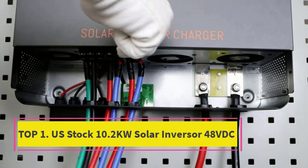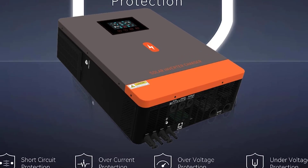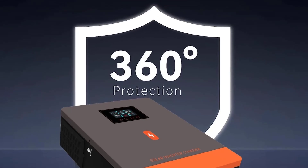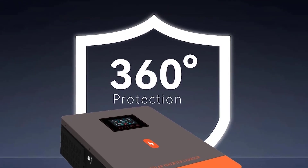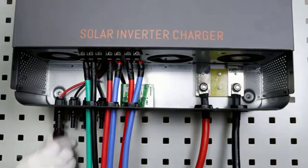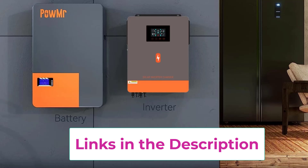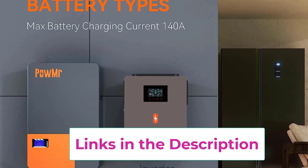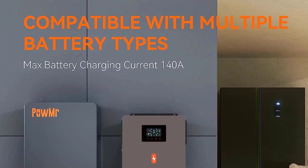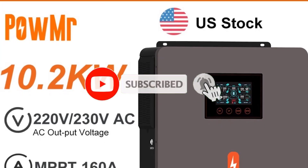Top 1: US Stock 10.2KW Solar Inverter 48VDC. The US Stock 10.2KW Solar Inverter is a powerful and efficient energy solution for both residential and commercial applications, designed to maximize solar power utilization while ensuring reliable performance. This model operates with a 48VDC input and delivers a stable 220VAC output, making it suitable for various household and business electrical systems. Equipped with a 160A MPPT solar charge controller, the inverter ensures maximum power harvesting from solar panels by intelligently tracking and optimizing energy conversion, even under fluctuating sunlight conditions.